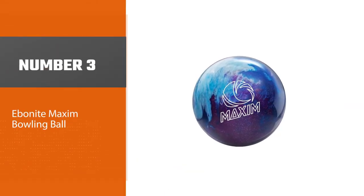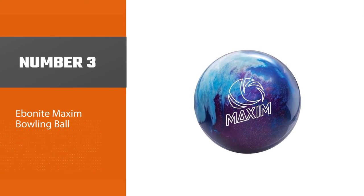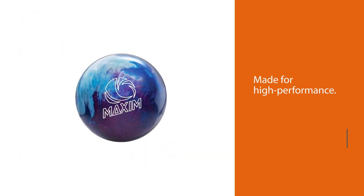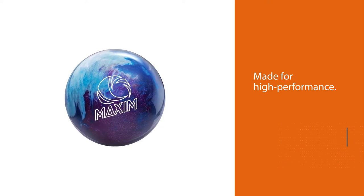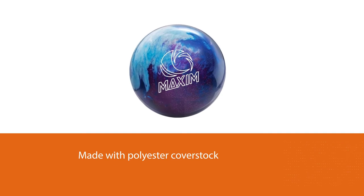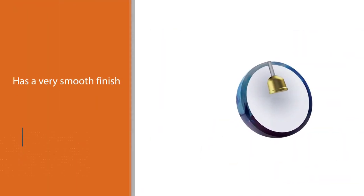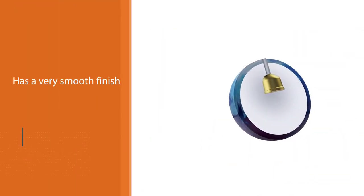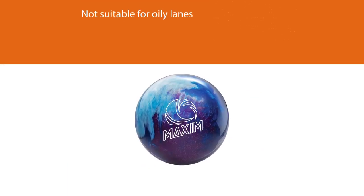Number three: Ebonite Maxim bowling ball. The next famous bowling ball on our list is the Ebonite Maxim. If you are ready to take over the bowling lane with the best polyester ball, you can surely go for this product. This ball is ideal for players who are more concerned with their bowling style. With the use of this ball, you can take your bowling game to the next level. Made with a three-piece core, the ball provides excellent performance.